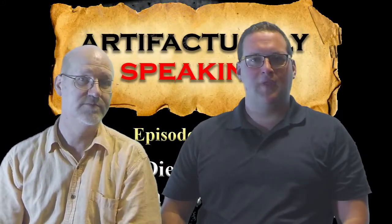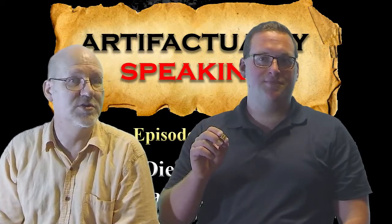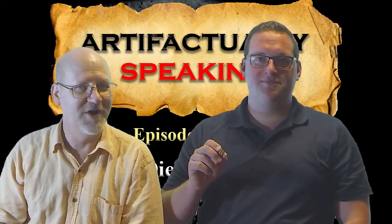What can a Spanish silver coin and a six-sided bone die tell us about the American Revolution? Stick around to find out on Artifactually Speaking.